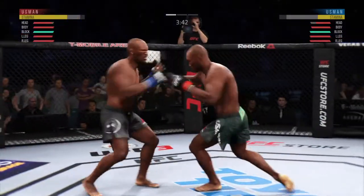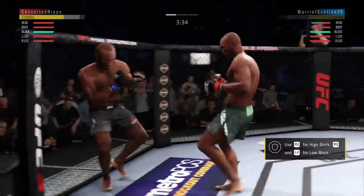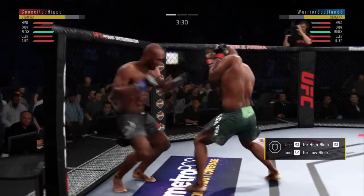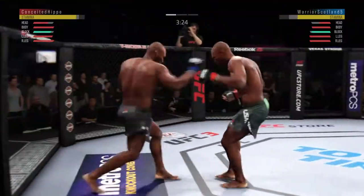He continues to leave that head open — his opponent's got to be salivating at this point. Oh! This could be it. And now he lands a combination. Oh, look at this. Who saw that coming?